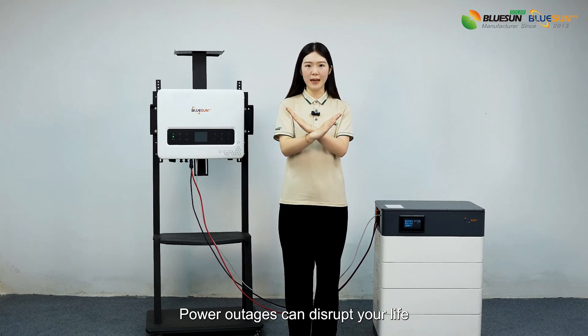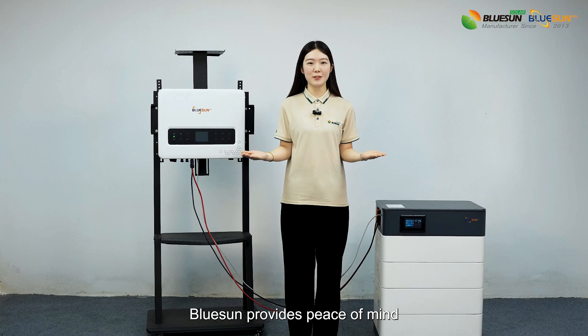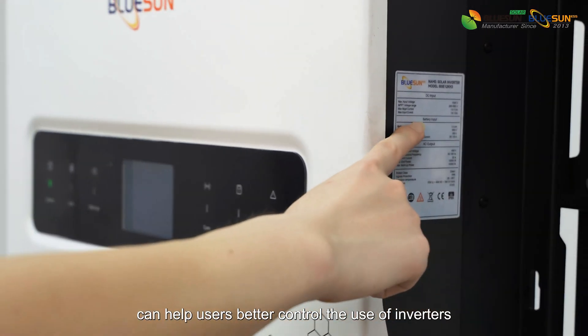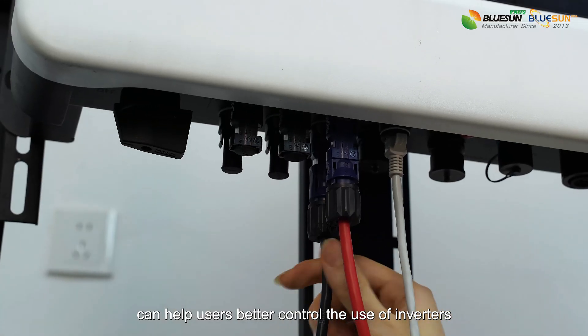Power outages can disrupt your life. BlueSAM provides peace of mind — the built-in MPPT solar controller can help users better control the use of inverters.